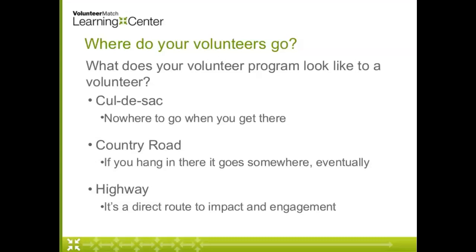What we really want to think about is how we can make our volunteer engagement program a highway. If you think about the highway, it's easy to get on and easy to get off. Here in California, we have electronic signs that tell you how long it takes to get to places like the airport or the bridge — we can really manage expectations for our volunteers. If you need to take a break, get a snack, or fill up your car, you can do that and get back on really easily. We want to create the most direct route to impact and engagement for our volunteers.